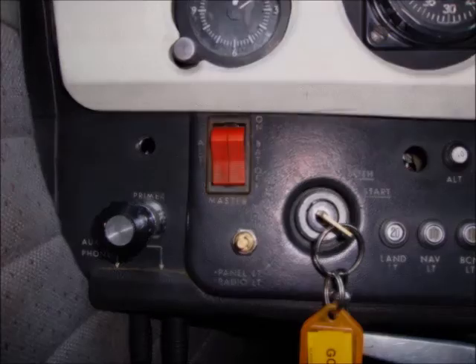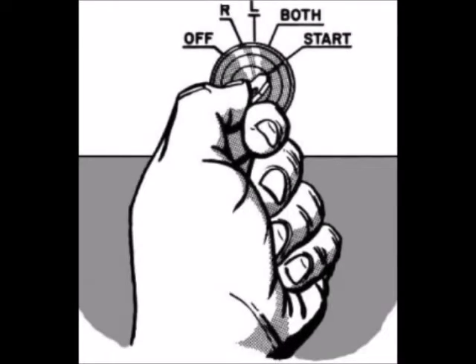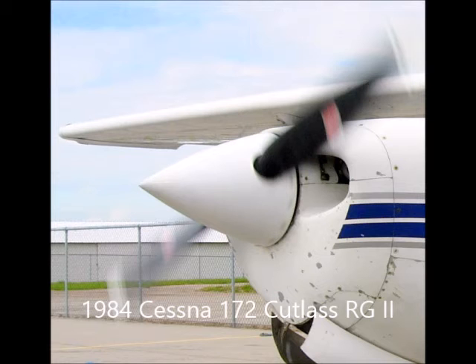Within a few seconds. If the propeller has stopped, which is possible at low speeds, turn magneto switch to start. Advance throttle slowly from idle, then lean the mixture from full rich as required to obtain smooth operation.